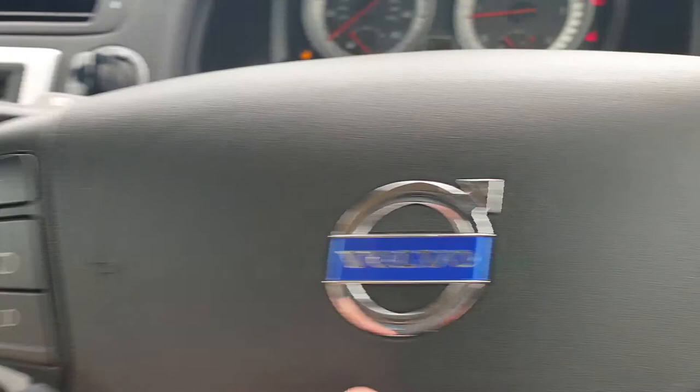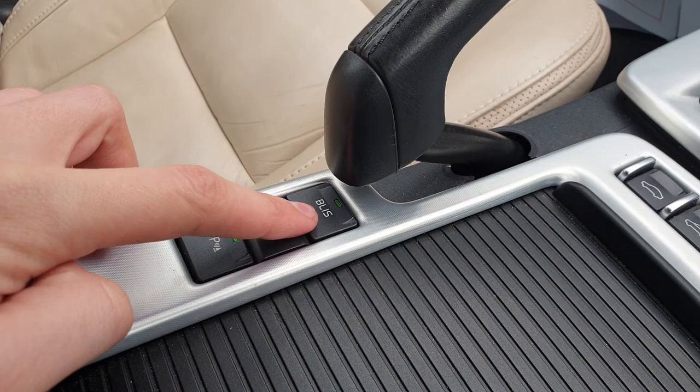On the steering wheel we have cruise control and the phone and media controls. In the centre there is the blind spot information system, which illuminates the mirrors if there is someone in the blind spot. It also has front and rear parking sensors via park assist.